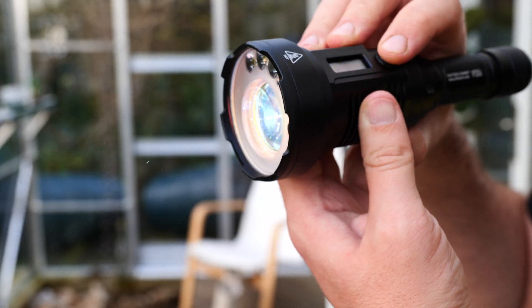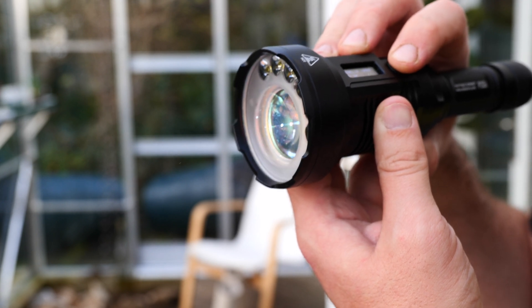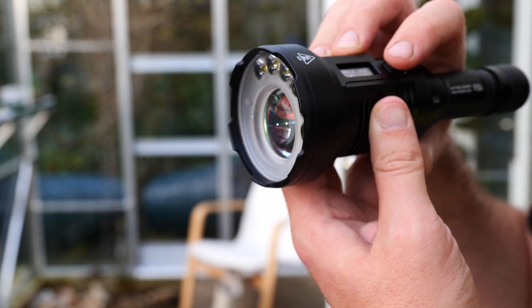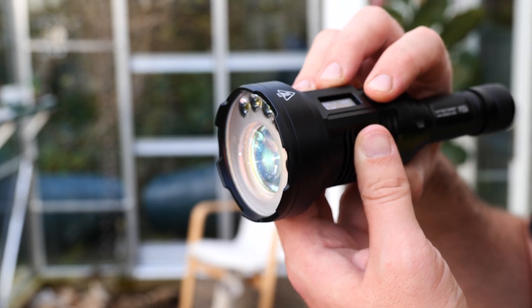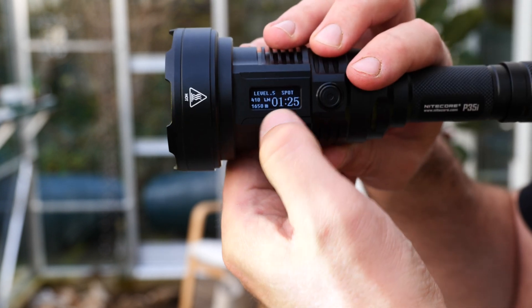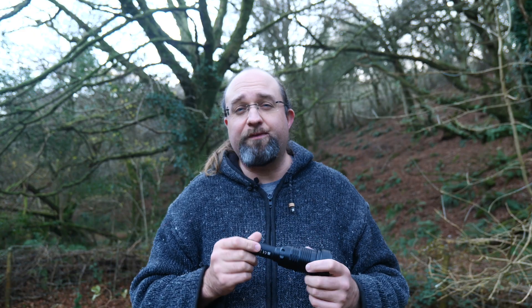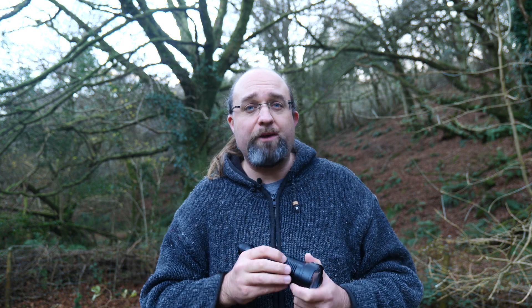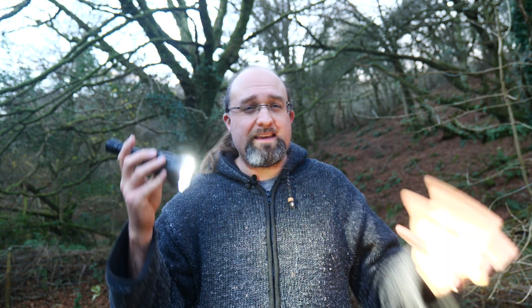Once the P35i is on and in a particular mode, you can cycle through five intensities on Flood or Spot modes by tapping the mode button once while it's on. The screen tells you exactly which mode you're in, making it really easy to use. In Mix mode, you get three intensities to choose from. From either Spot or Flood mode, you can hold down the mode button to go straight to Turbo Mix mode.